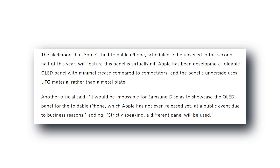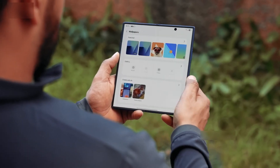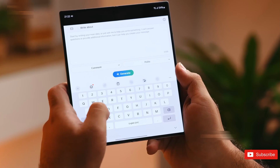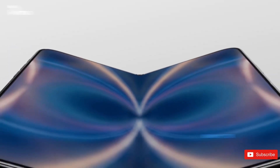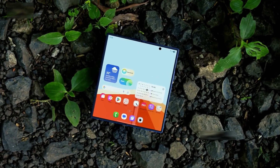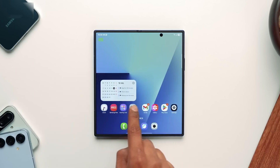The real magic is happening in the layers you never see. Every foldable display is like a sandwich of components: a polyamide substrate, a backplate, the OLED pixels, a touch sensor, and ultra-thin glass on top. These layers are glued together using something called Optical Clear Adhesive, or OCA. And this is where Samsung has been quietly making huge changes.